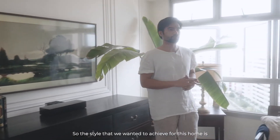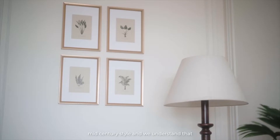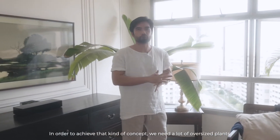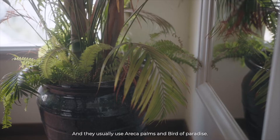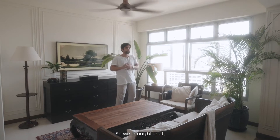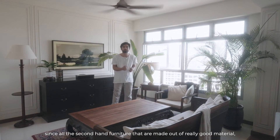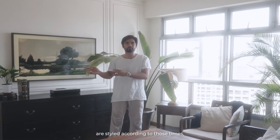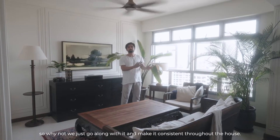The style we wanted to achieve for this home is more towards the pre-war mid-century style. To achieve that concept, we need a lot of oversized plants — they usually use arica palms and bird of paradise. Since all the second-hand furniture is made of really good material styled according to those times, we just went along with it and kept it consistent throughout the house.